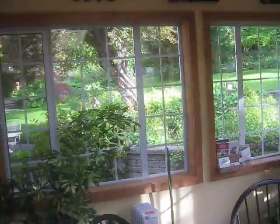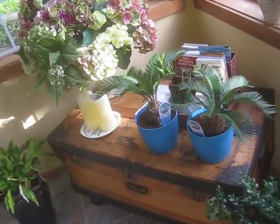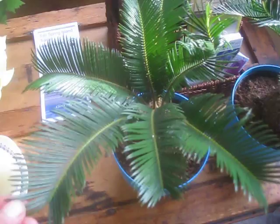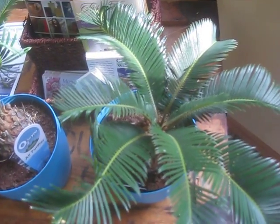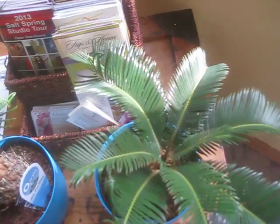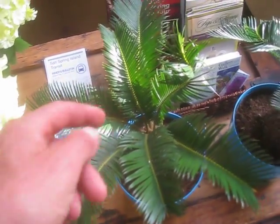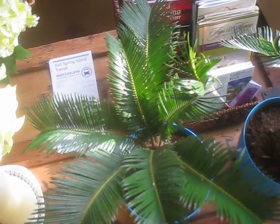Welcome to Wendy's sunroom — it's a gorgeous day here on Salt Spring Island, May 26th. I want to show you Wendy's Sago palms, these are Cycas revoluta. They almost look like plastic. They're neither palms nor ferns — they're actually cone-bearing plants, originally from Japan. They send out fronds that look like small fiddleheads from a fern.